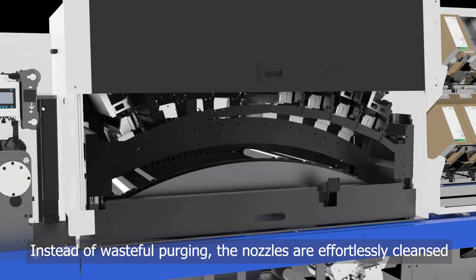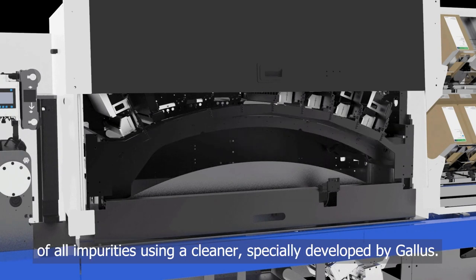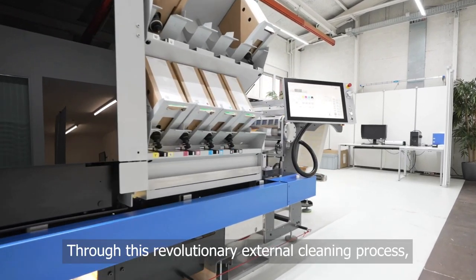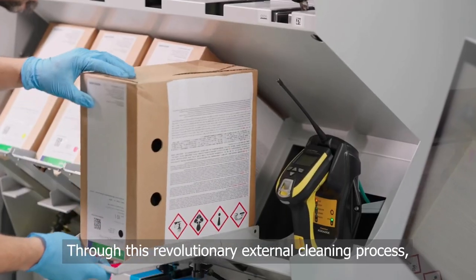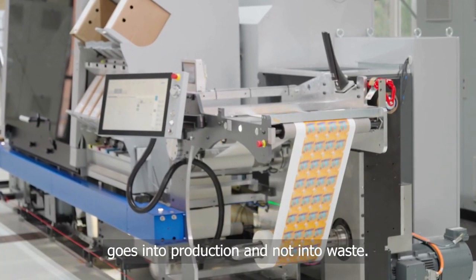Instead of wasteful purging, the nozzles are effortlessly cleansed of all impurities using a cleaner specially developed by Gallus. Through this revolutionary external cleaning process, almost 100% of your purchased ink goes into production and not into waste.